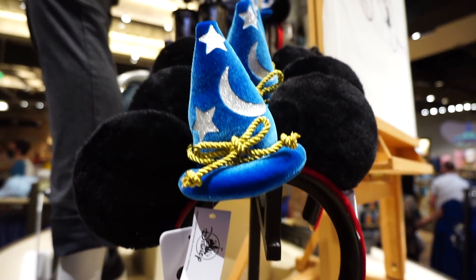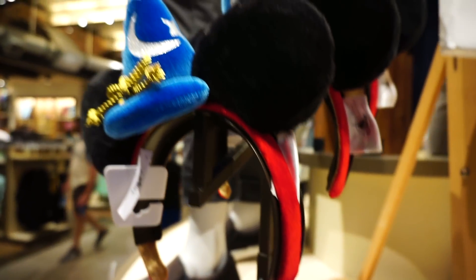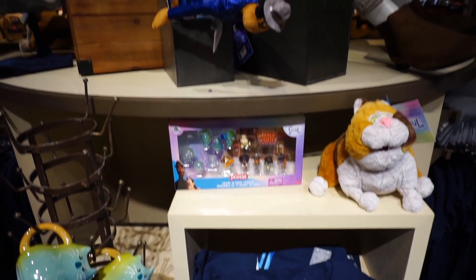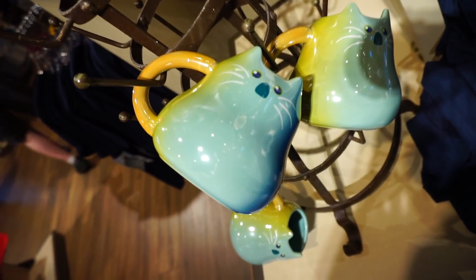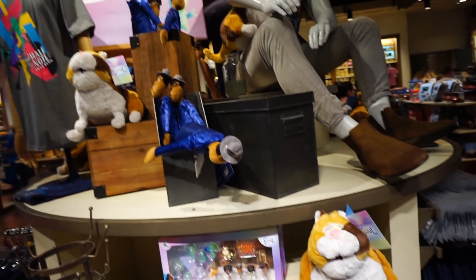Wow, I haven't seen these yet — Sorcerer Mickey ears. Those are cool, totally into that. So much Sorcerer Mickey stuff coming out. And Disney Pixar Soul has its own section of merchandise — all the characters from Soul, some t-shirts and other accessories. I haven't seen this yet but I hear good things; I know it's on Disney+, I need to check it out.